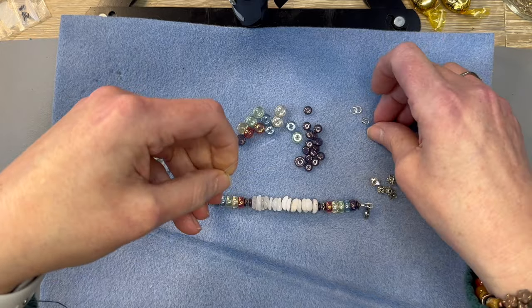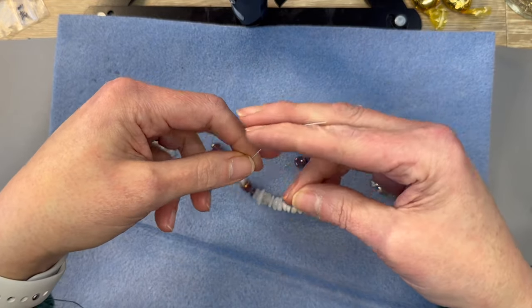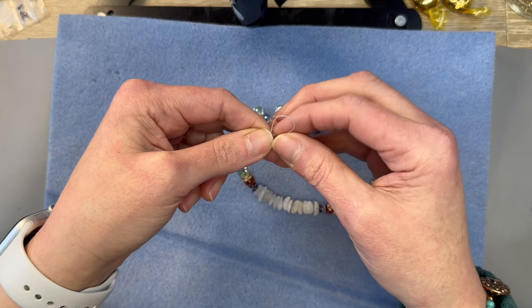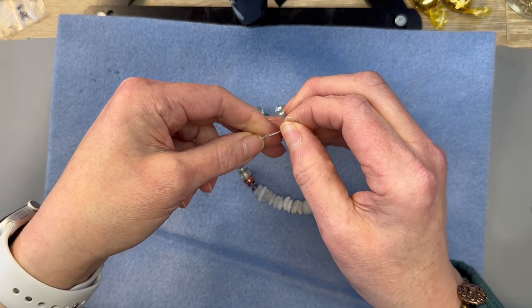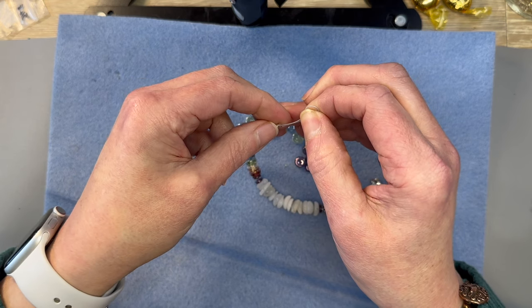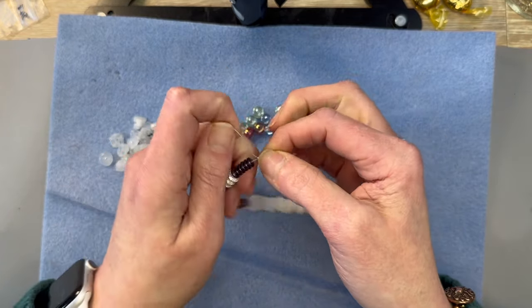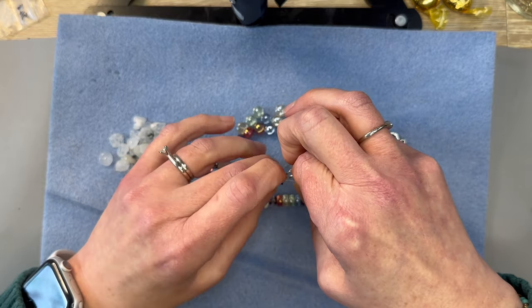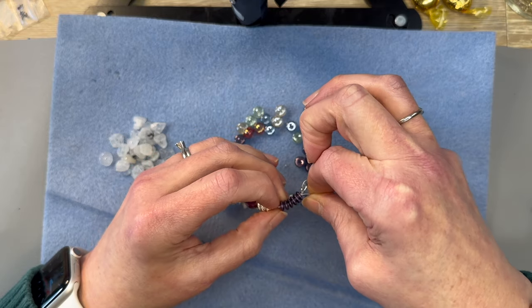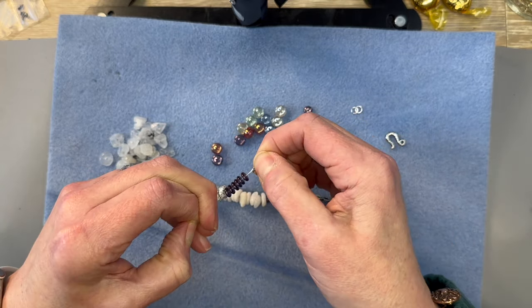Let's go ahead and get this end closed up. Okay, let's see if I can feed that through there. I was struggling with that one. Let's get that pulled down — maybe we can put that through a few beads here, up through the silver ones. Oh yeah, it fits just fine.